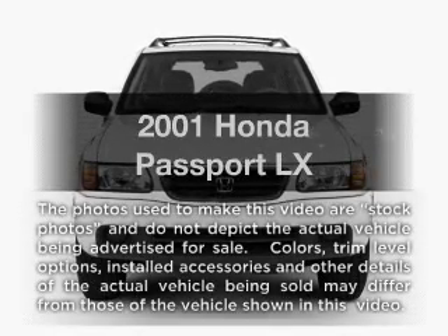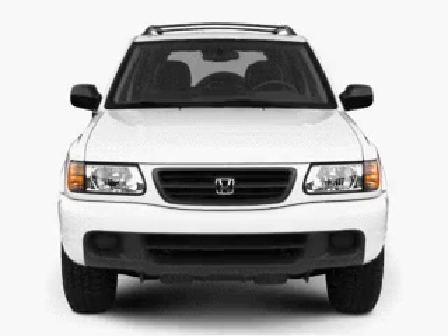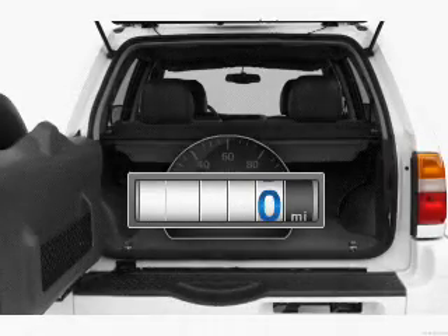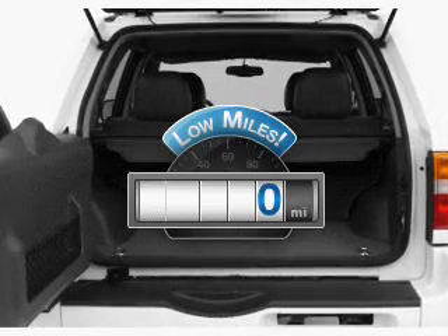Get noticed in this 2001 Honda Passport. If you're looking for a first-rate auto, this one could be yours today. Why worry about high mileage? Choosing a ride with lower mileage is the right choice for your busy life.